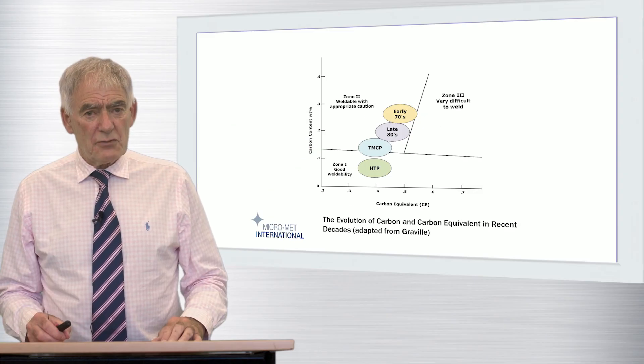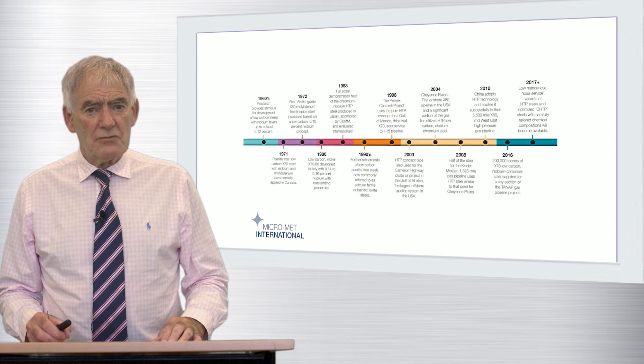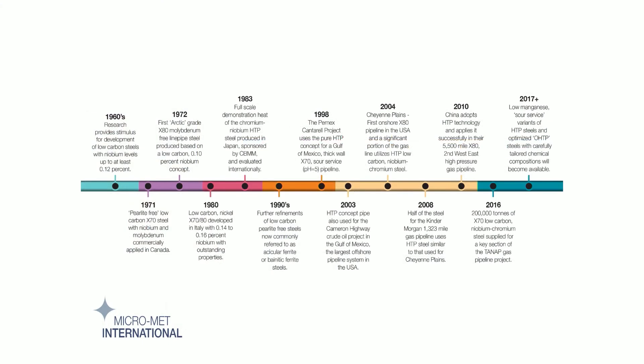There is considerable latitude on carbon equivalent once the carbon is low enough, and this provides the steelmaker with the ability to embrace the HTP technology using minor additions of elements such as nickel, copper, molybdenum, and chromium as required. HTP steels have a robust technical pedigree and an extensive and reliable service record, and the technology is already proven up to the X80 strength level. International API and ISO linepipe material standards are currently being revised to fully embrace the HTP alloying philosophy, and the concept may well eventually have the capability to extend to even higher strength levels.